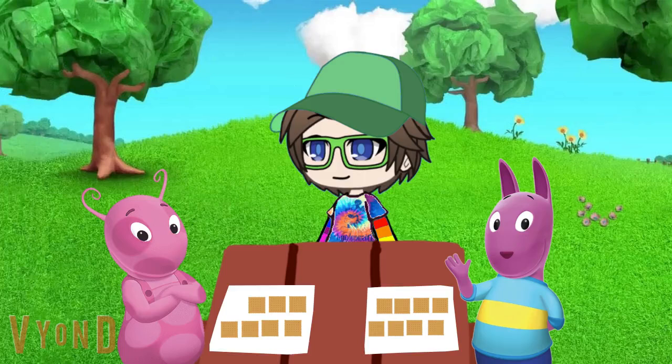There you go guys. Thanks Justin. See you at the picnic. You too. See you there.